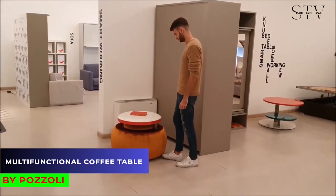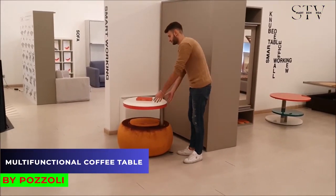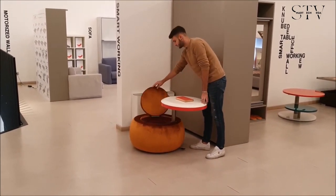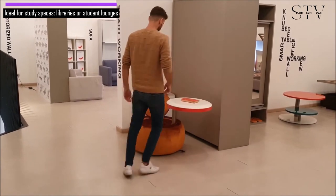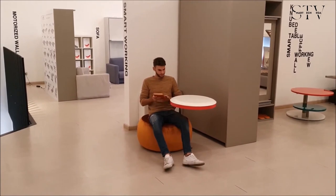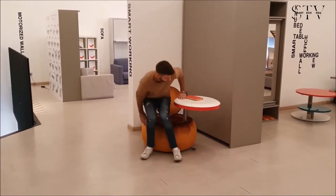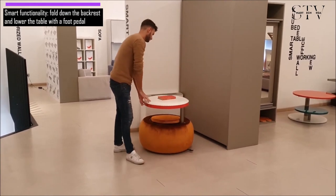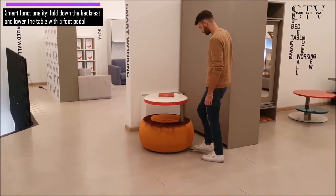This product, resembling a pumpkin, is the Pozzoli Multifunctional Coffee Table. Though it might remind you of something from Wonderland, it's really great for study spaces like libraries or student lounges. The round table lifts and swivels, so you can sit on the base, which comes with a backrest. After you're finished studying or reading, you can fold the backrest down and lower the table with a foot pedal. Pretty smart, right?